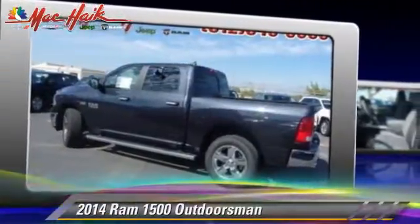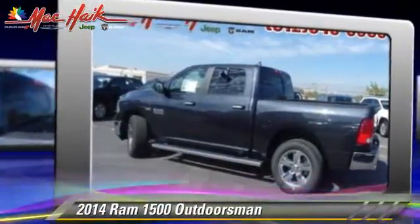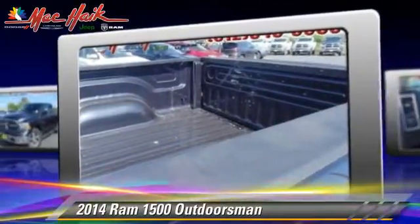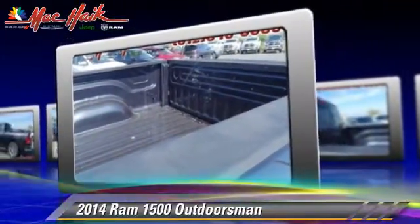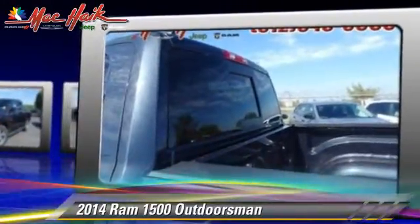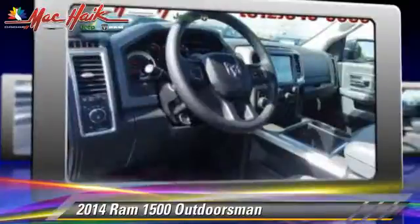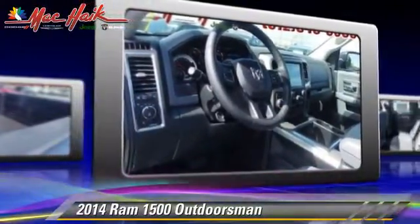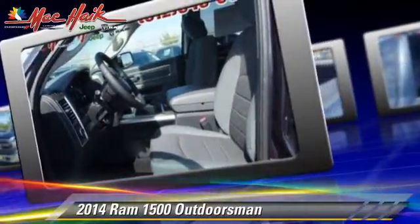This is a pickup truck powered by a 5.7-liter V8 engine with an automatic transmission. This pickup truck is well equipped, featuring keyless entry, heated power mirrors, and four-wheel drive.